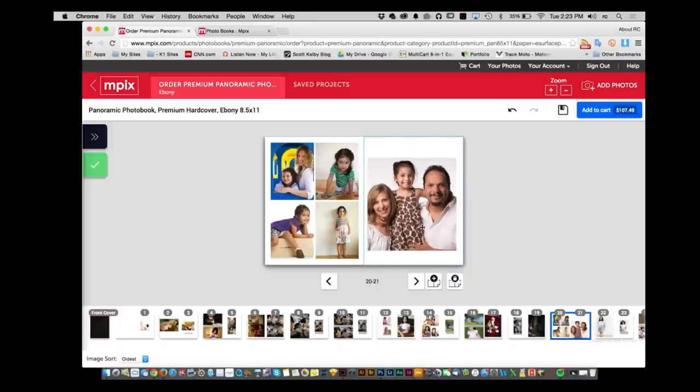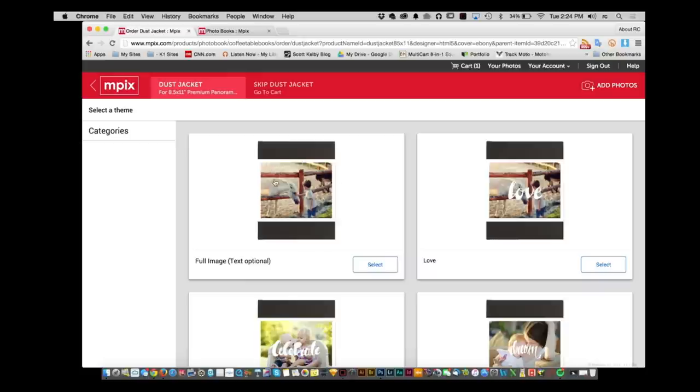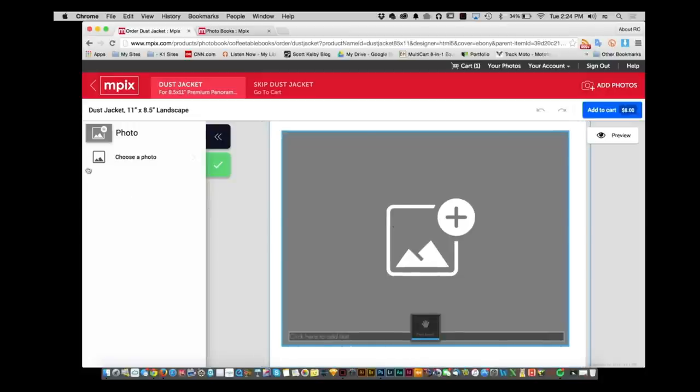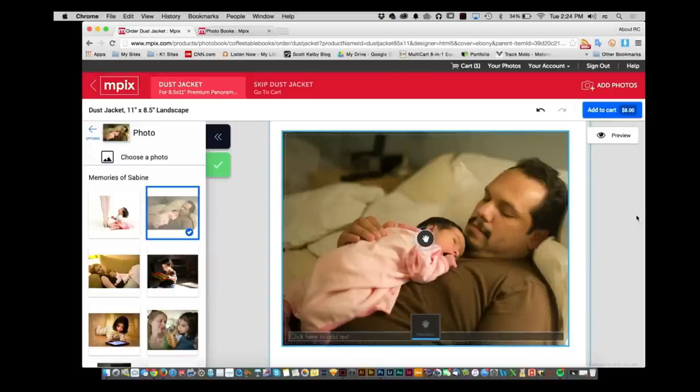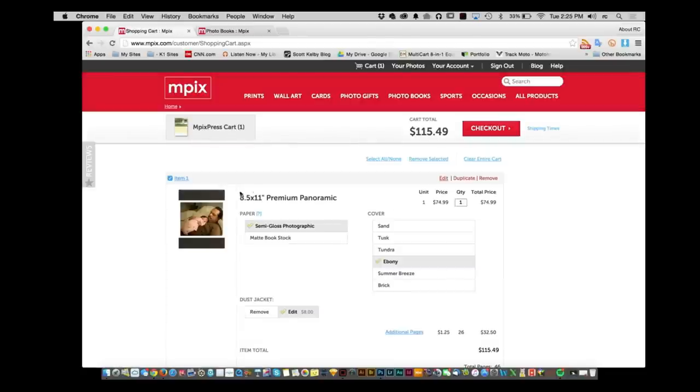I'm going to do this one last picture — set it right there. That looks great. The entire book, page by page, you can go through it. I'm going to click add to cart. You'll notice that now you have an option for doing a dust jacket. I'll do a full image, add a picture, choose my photo, and go with this one — that's a great memory for me. Click the check box and add that to the cart. Make sure there are no spelling or grammatical mistakes and that the photos are displayed correctly. Add it to the cart and the book is in your basket.